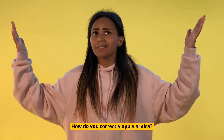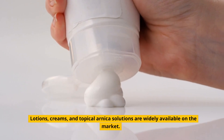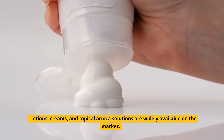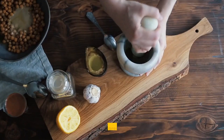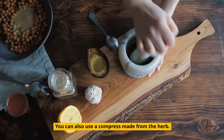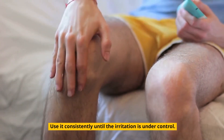How do you correctly apply Arnica? Good news — lotions, creams, and topical Arnica solutions are widely available on the market. The tendinitis-affected area can simply be treated with an Arnica lotion. You can also use a compress made from the herb. Use it consistently until the irritation is under control.